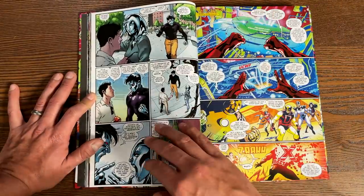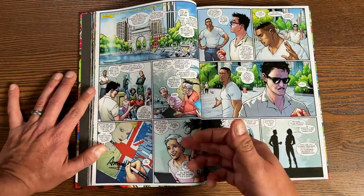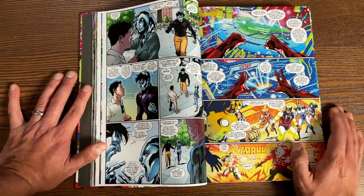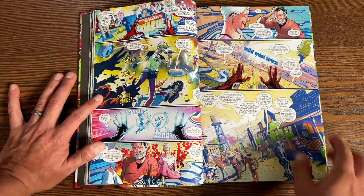We also have the return of Aaron Stack — Machine Man. We also see the return of Amanda Armstrong, who was first introduced in the pages of Bendis' run. She plays a big part in Tony's life.